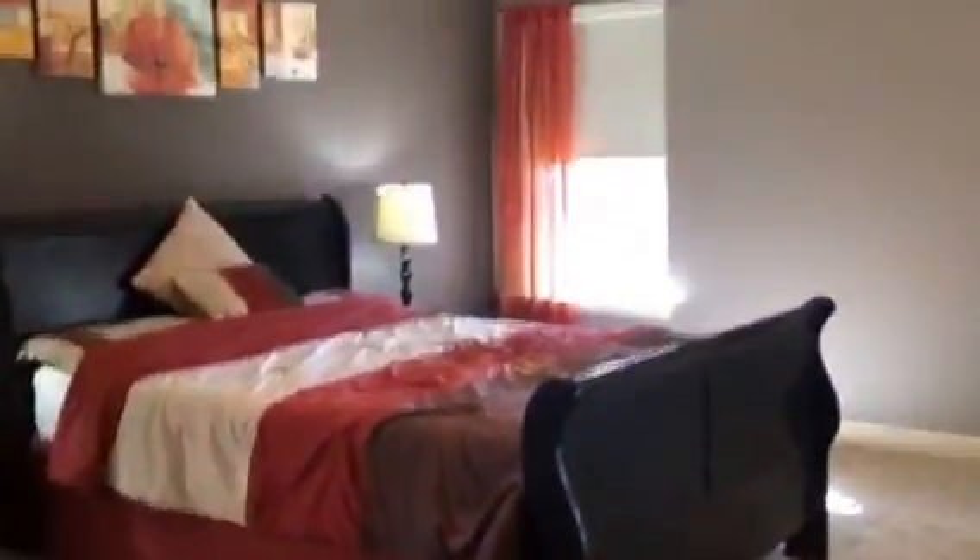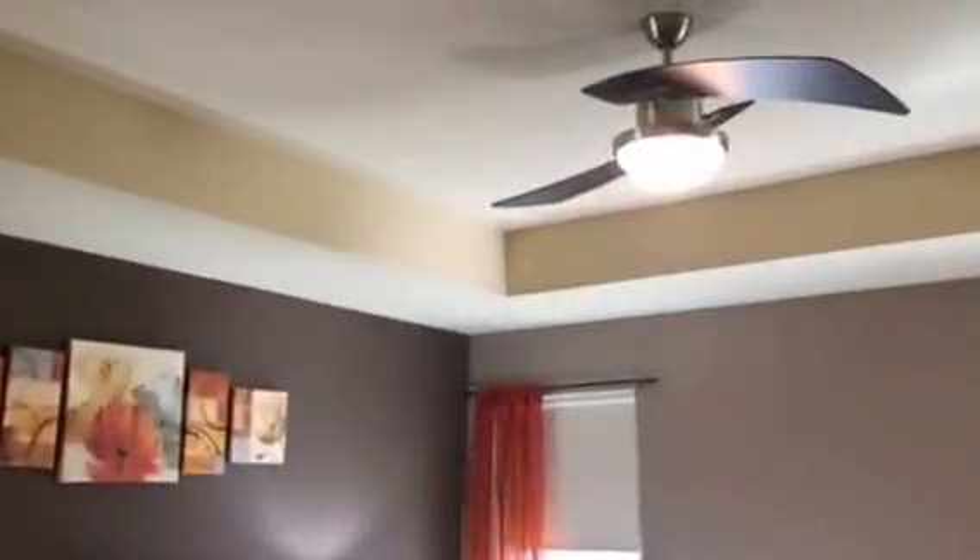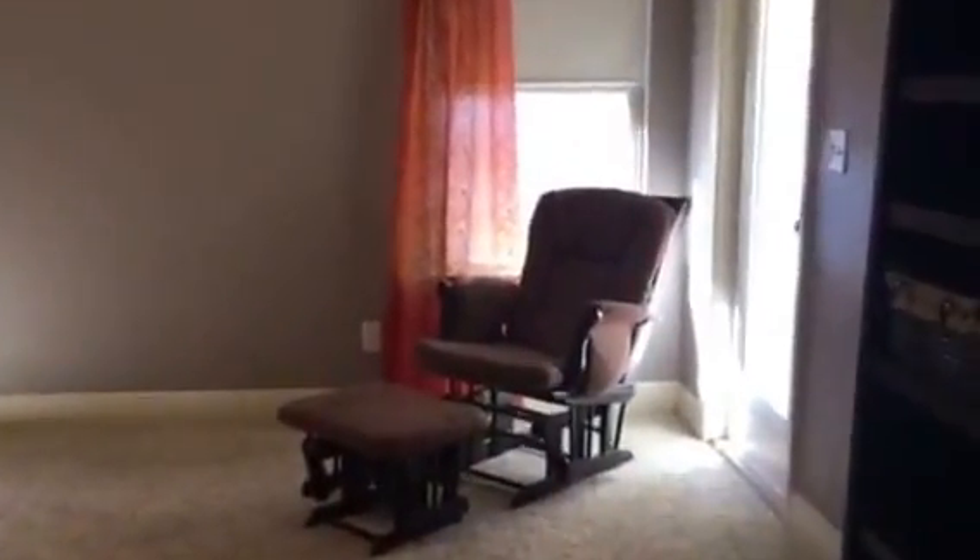This takes us right into the master, and you can see this really nice tray ceiling, nice ceiling fan, and a lot of light that comes into this home. We do have a door that goes right out to a covered lanai, and all of that has the blinds in it. Really nice size master.